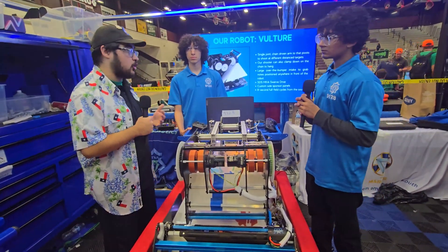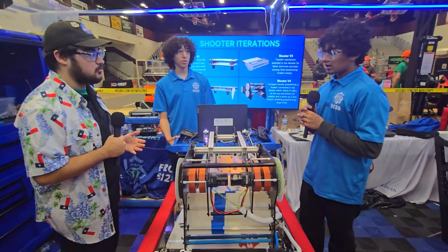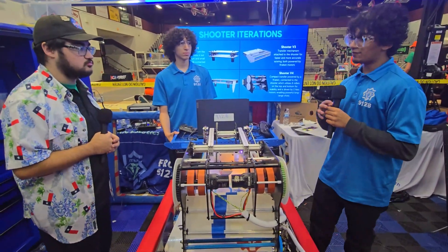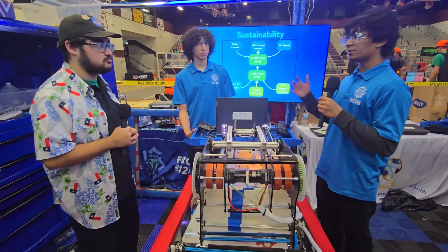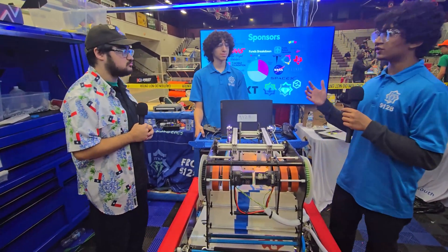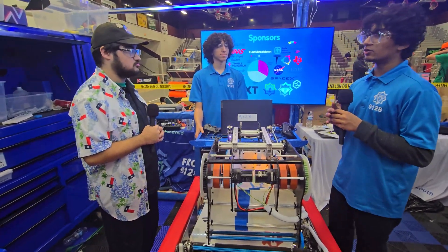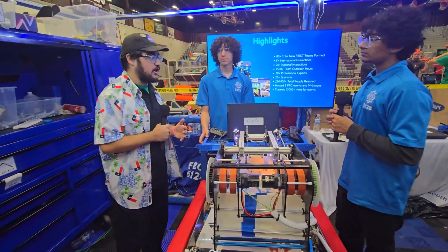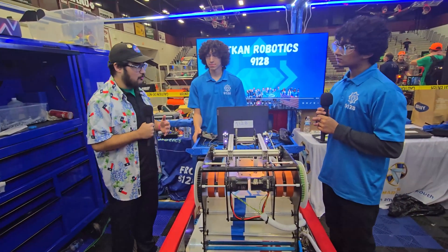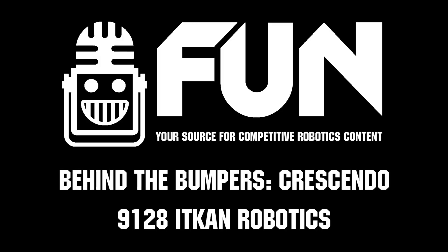What advice would you give to upcoming or current rookie teams looking to be just like you? My advice would be keeping everything simple. You don't want a really big robot or incredibly complex mechanisms like difficult transfers or pass-throughs. Keep it simple — a simple robot will take you a lot farther than a really complex robot that doesn't work well. 9128, thank you guys so much for walking us through your robot. Really excited to see how far you guys go tomorrow — good luck and thank you!